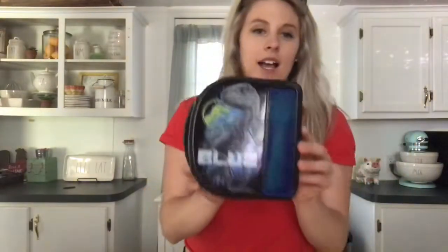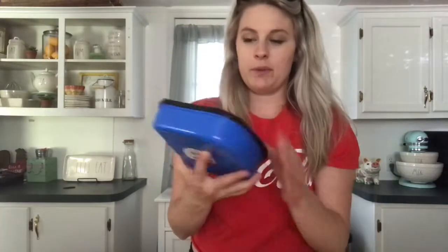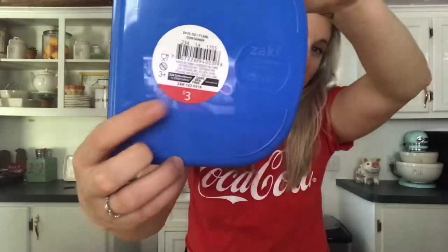That was it from Walmart, so moving on to Target. In their dollar spot, my son got this container — it says 'Blue' on it, that's the Raptor's name from Jurassic World. It comes with a fork and a spoon, and the top comes off so you can put a sandwich or goodies in here. That was only three dollars.